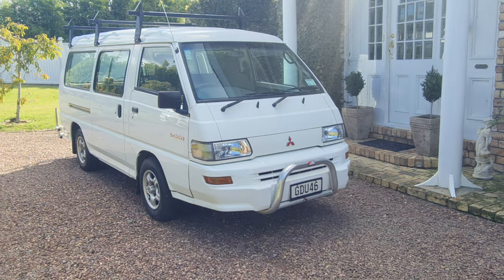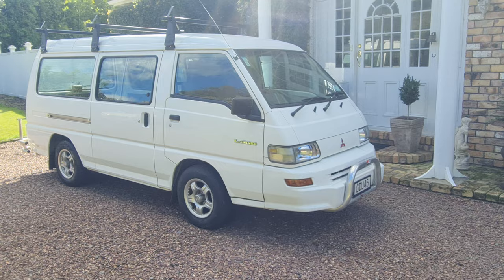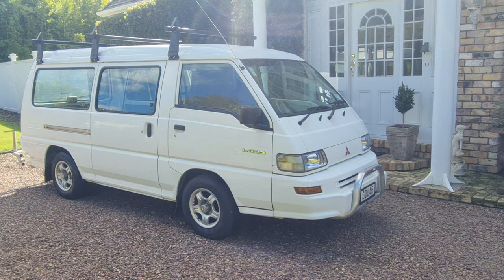This vehicle has been very well serviced by a Mitsubishi agent and is stamped in the books. Currently it has travelled only 179,000 k's at just service. The cam belt has recently been done in the last 5,000 k's.